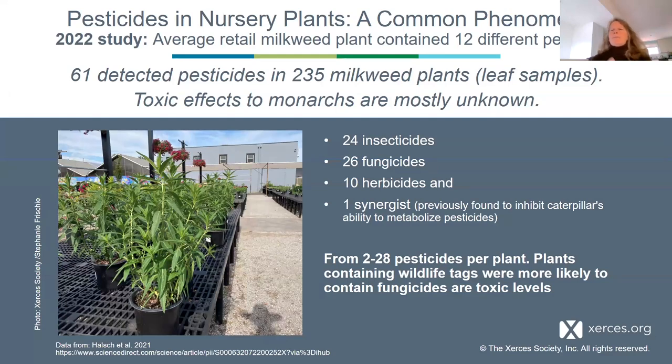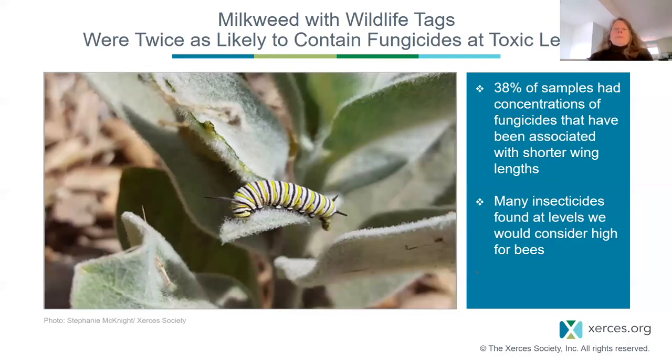We do know from university studies that sometimes those interactions can cause toxicity at lower levels than if one pesticide alone was present. Concerningly, some of these milkweed plants contained a label saying they were valuable for monarchs or pollinators. When we looked at that subset, we found they were almost twice as likely to contain fungicides at toxic levels. Even with toxicity data for only nine pesticides, we found that nearly 40% of the plants contained fungicides at levels that could be detrimental to monarchs.